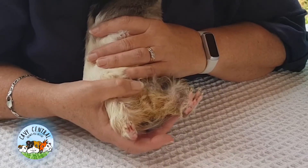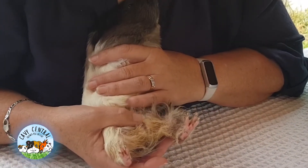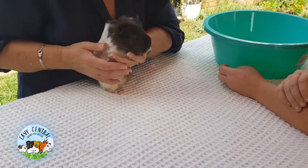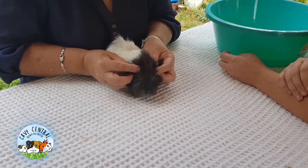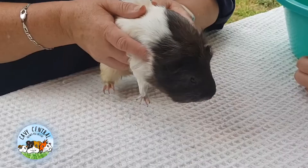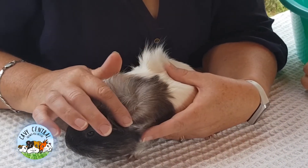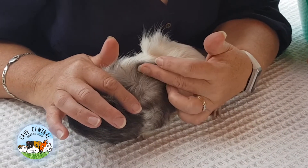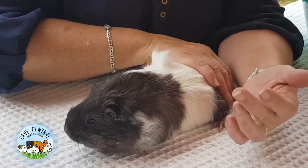So she's had young before? Yes, one litter. She's slightly warm to touch. If I look at this solid color, which is brown, you'll notice the interspersed white hairs — they're very clear in this area. So yeah, definitely a roan.